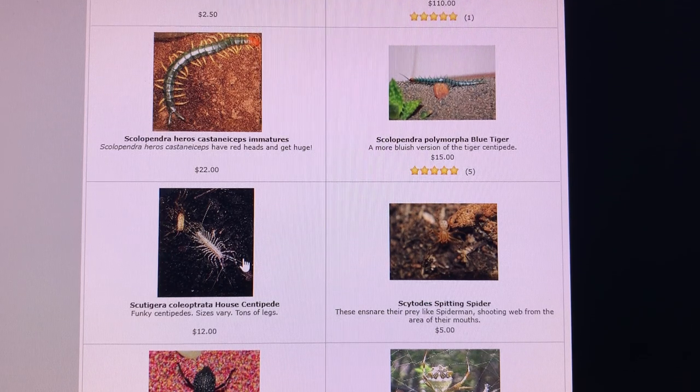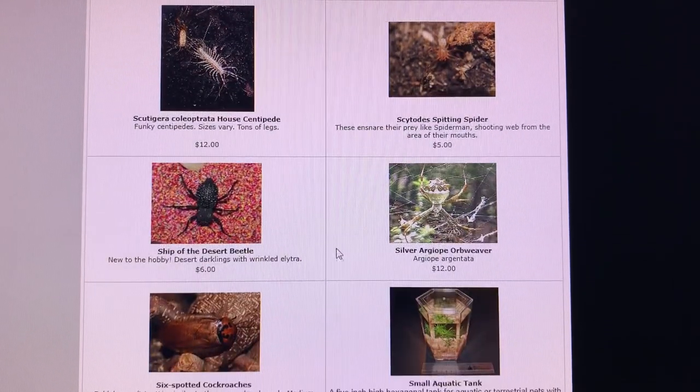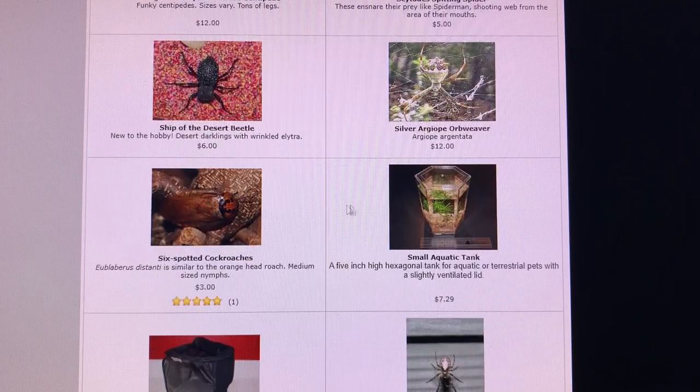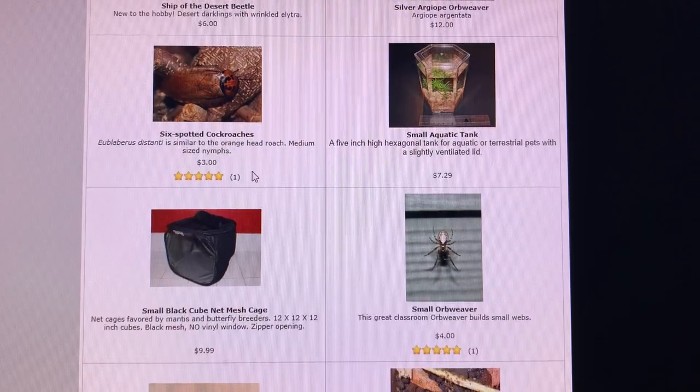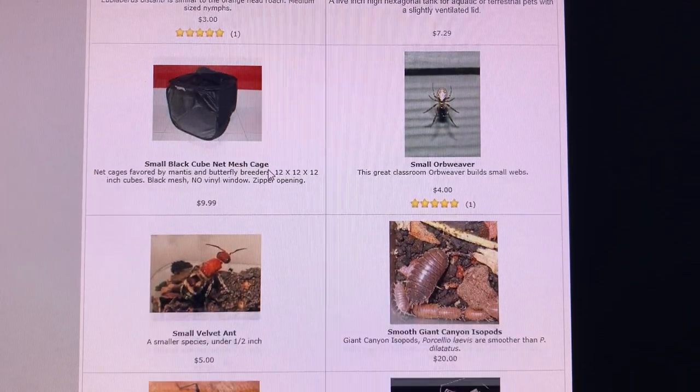Scytodes spitting spiders. Oh, this is a fun one — the ship of the desert beetle. I was trying to figure out what to name these cool beetles, but unfortunately they never did that great in captivity, so I had to discontinue sourcing them. Silver argyope — I took that photo when I was down in Arizona for the first time, many many years ago. Six spotted roaches — I'm not sure if I have those in culture anymore.